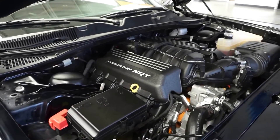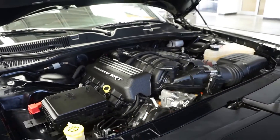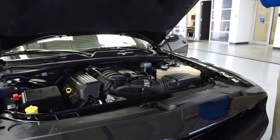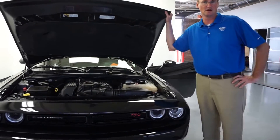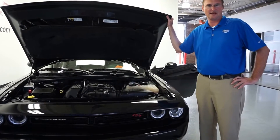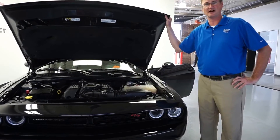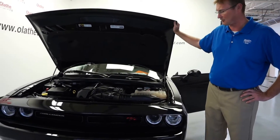This vehicle is certified. With this certification you get an extra 3,000 miles added to your bumper-to-bumper warranty, so instead of ending at 36,000 miles it will end at 39,000 miles. You also get XM radio free for 3 months, and your powertrain warranty goes from 5 years to 7 years or 100,000 miles, whichever comes first.